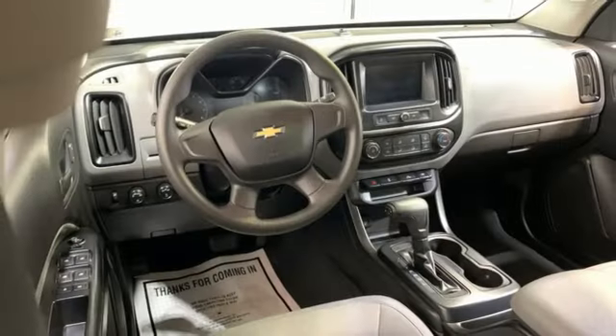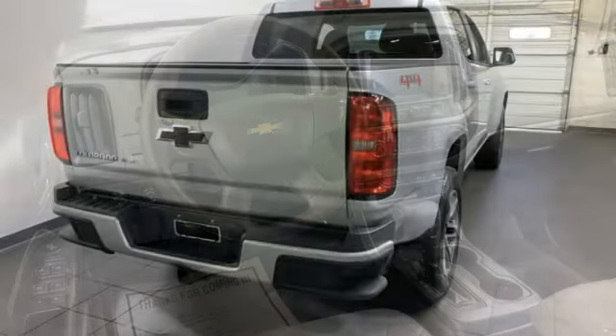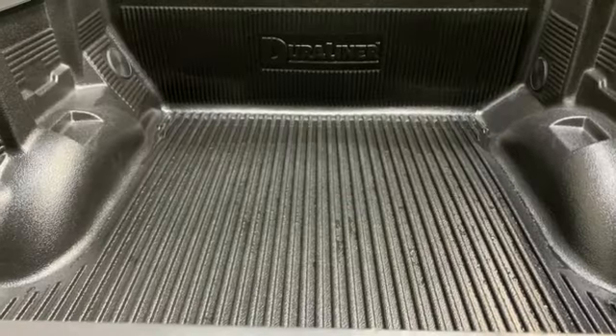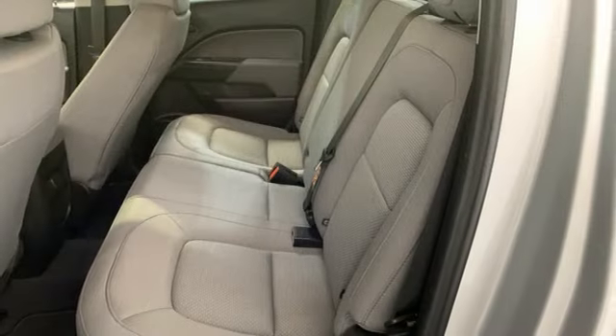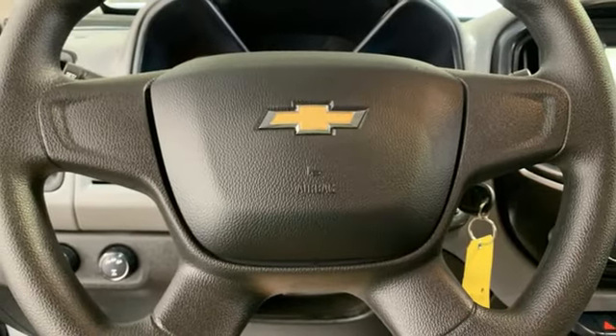It comes with great features you'll love: V6 engine, 4-wheel drive, driver selectable mode, trailer hitch receiver, streaming audio, Wi-Fi hotspot, manual tilting steering column, active grille shutters, electronic shift on the fly, and automatic transmission.